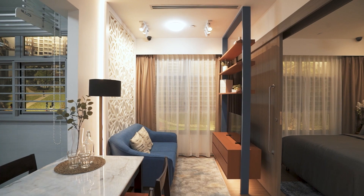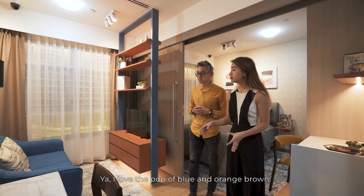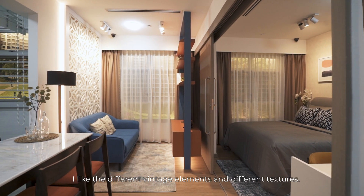For the living room, as you can see, there's a touch of vintage. I love the pop of blue and orange-brown. I like the different vintage elements and the different textures.